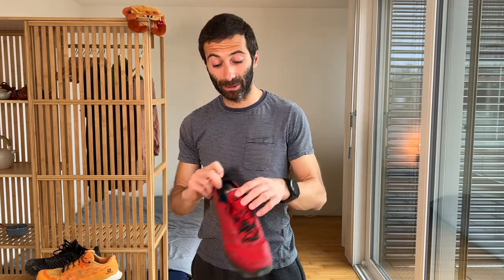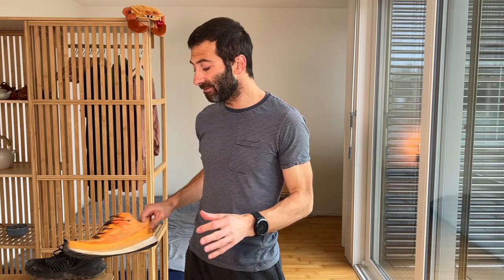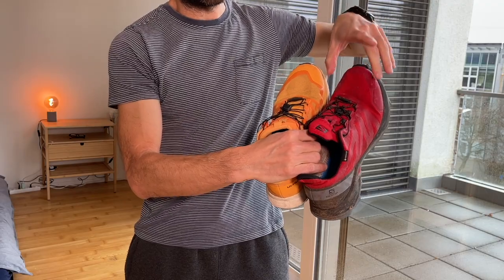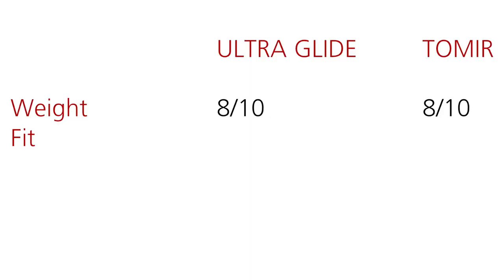Concerning the shape, Salomon is known for making shoes that are fairly narrow, especially in the front of the foot. No problem if you have a very slim foot, but otherwise you have to go at least half a number up. With this shoe I had to go half a number up, while in the past with older models I had to go a whole number up — they have enlarged the front a bit. For NORMAL, I had no problem from the very first kilometer; it felt like I had already run in that shoe. I would give only a 6 out of 10 to Salomon and definitely an 8 out of 10 to TOMIR in terms of fit.